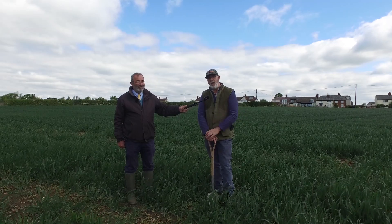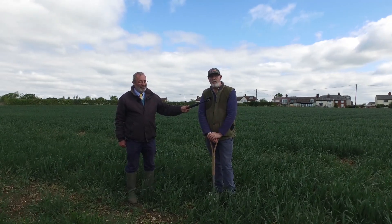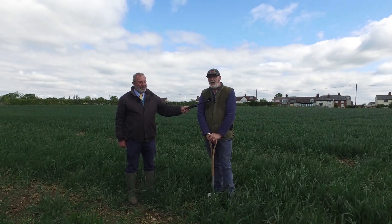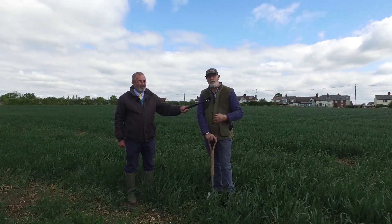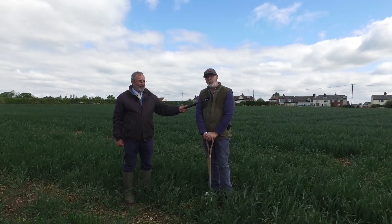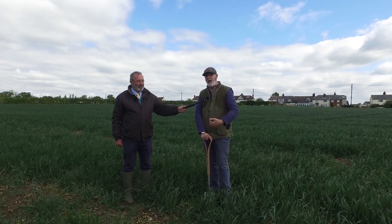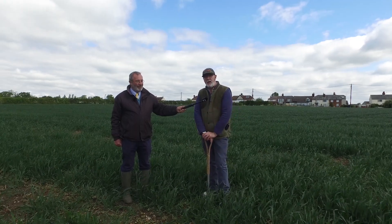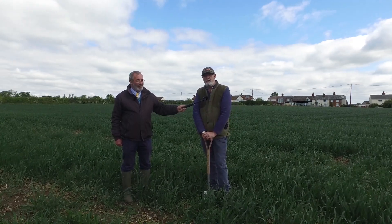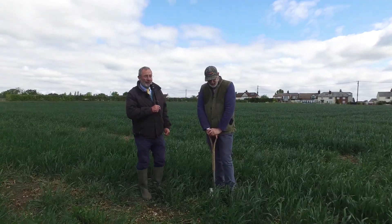We've got some very well-established crop in here where the covers have been managed really well — looking great. We've got some poor establishment crop in here where the cover wasn't managed well and that's looking a bit ropey, but we understand why. Lessons learned — we take that information forward to do a better job with the combination of cover crops and the Claydon system.